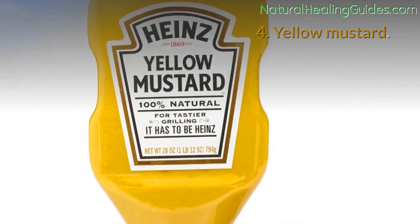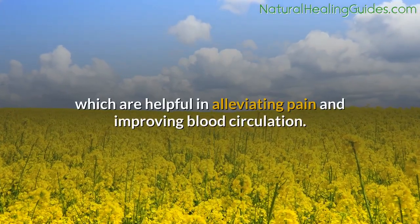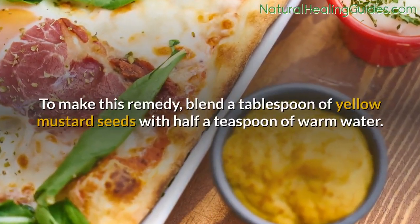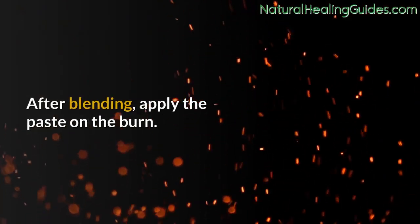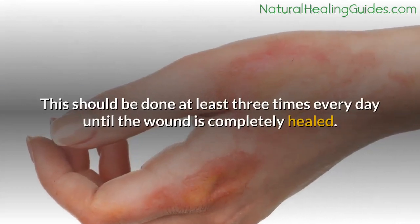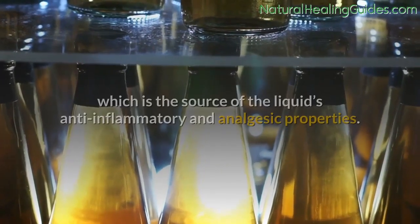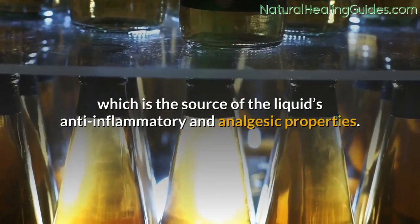Number four: yellow mustard. Mustard seeds have a high amount of isothiocyanates, which are helpful in alleviating pain and improving blood circulation. To make this remedy, blend a tablespoon of yellow mustard seeds with half a teaspoon of warm water. Apply the paste on the burn at least three times every day until the wound is completely healed.